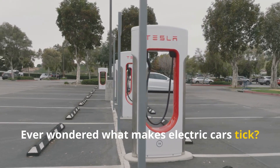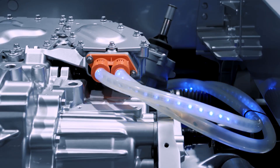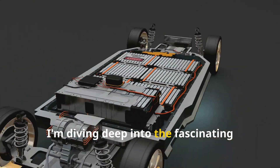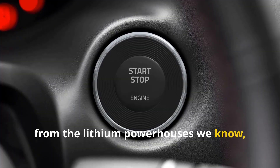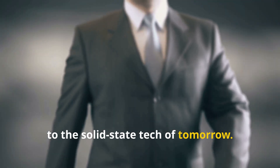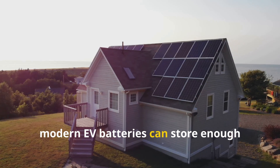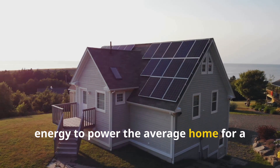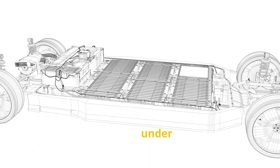Ever wondered what makes electric cars tick? It's not magic, it's pure science and a bit of clever engineering. Today, I'm diving deep into the fascinating world of EV batteries — from the lithium powerhouses we know, to the solid-state tech of tomorrow. Let's kick off with a wild stat: modern EV batteries can store enough energy to power the average home for a whole week. That's a lot of power from something that fits neatly under your car.